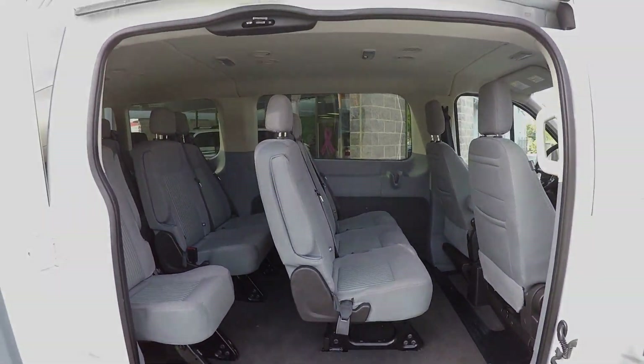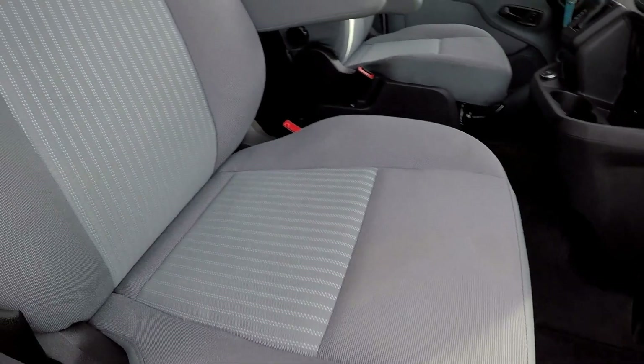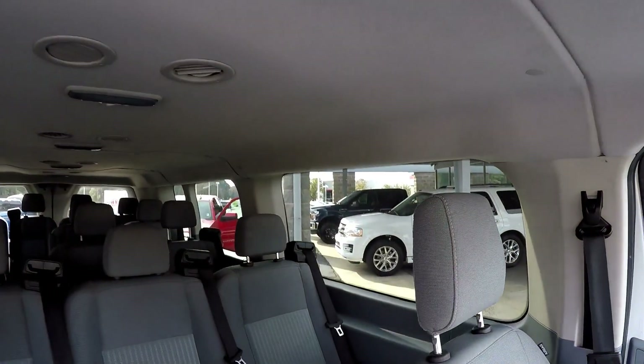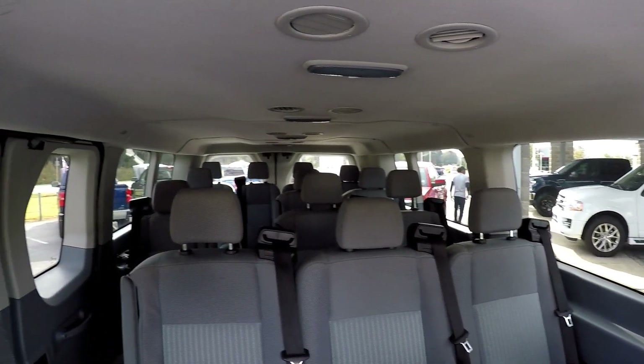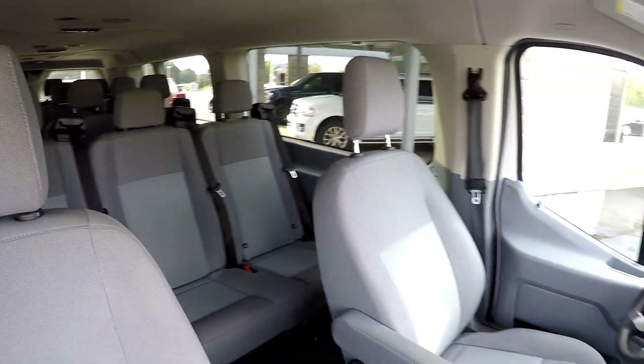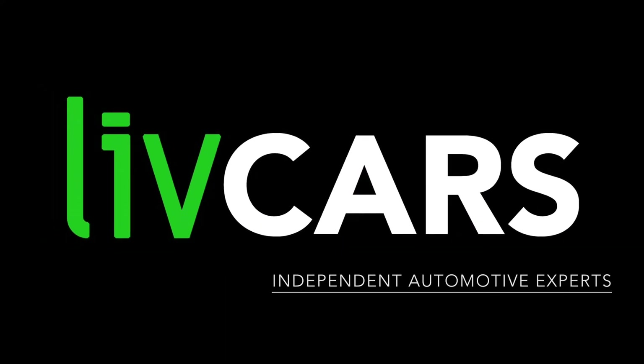We're going to wrap up in the front passenger seat, taking one more look over the seating surface up here and one more spin around the back. That's going to wrap up your 2017 Ford Transit 350 — another independent walk around brought to you by livecars.com.